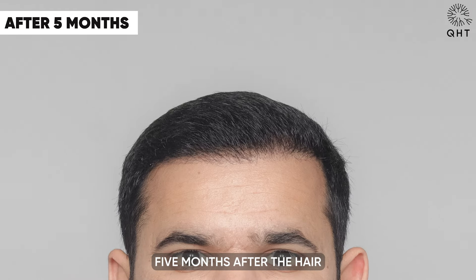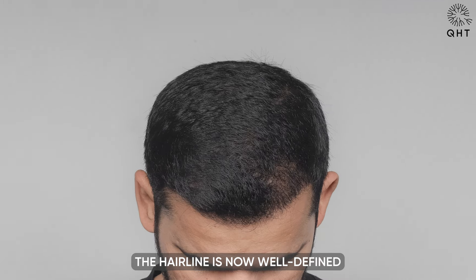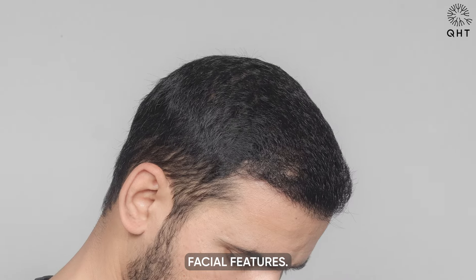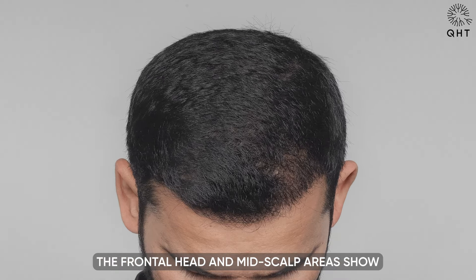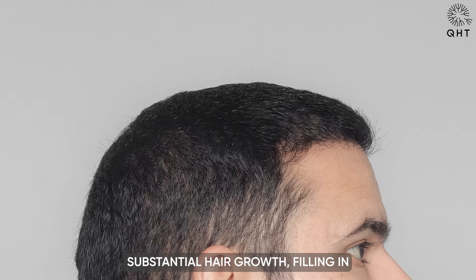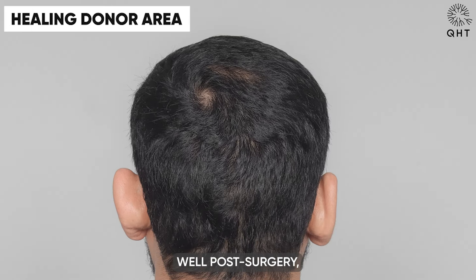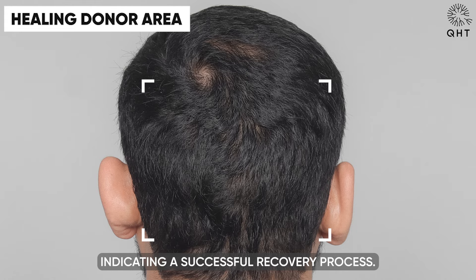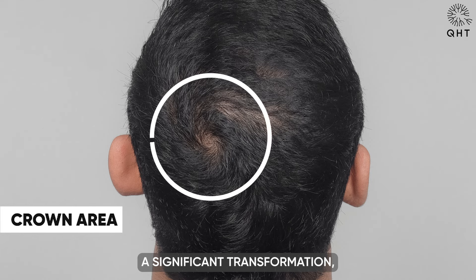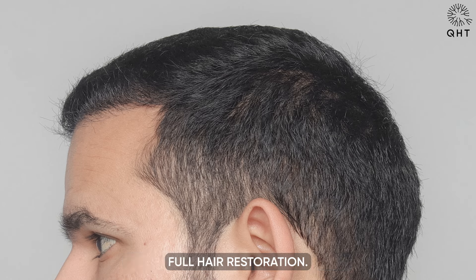Five months after the hair transplant surgery, the patient's results are increasingly evident. The hairline is now well-defined and in shape, complementing the patient's facial features. The frontal head and mid-scalp areas show substantial hair growth, filling in previously thinning regions. Equally important, the donor area has healed well post-surgery, indicating a successful recovery. This stage marks a significant transformation showcasing the effectiveness of the transplant.